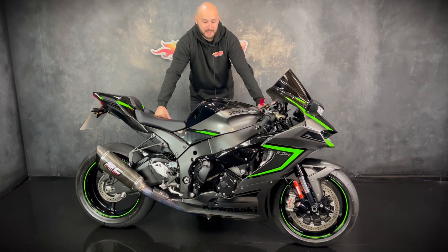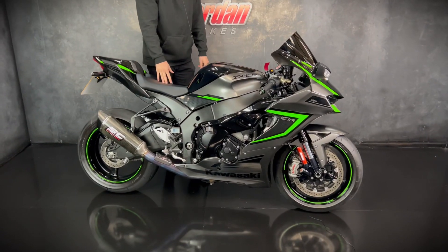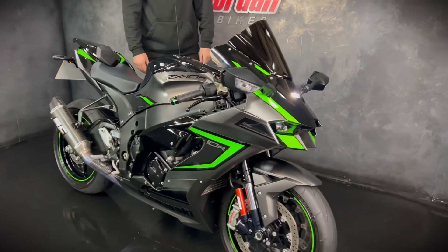How are you guys? It's Joe here at Jordan Bikes in Leeds and welcome to the video of this stunning 2022 plate new shape Kawasaki ZX-10R.